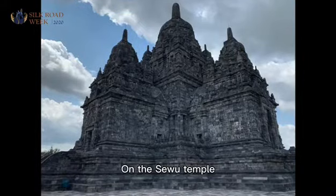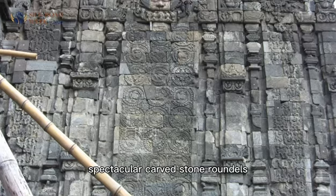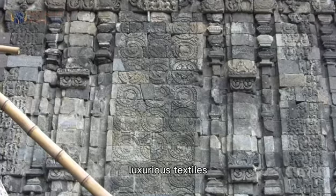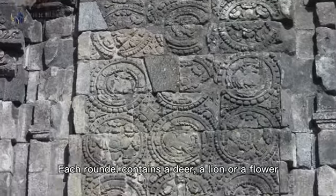On the Sewu Temple, another 8th century Buddhist monument in central Java, there are 16 relief panels decorated with spectacular carved stone roundels, which were probably meant to suggest luxurious textiles. Each roundel contains a deer, a lion, or a flower.